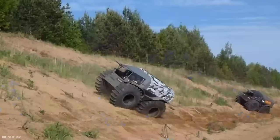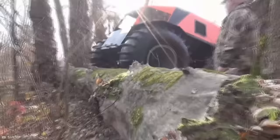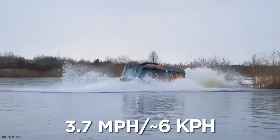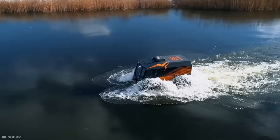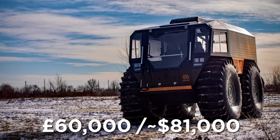Not only that, but this tiny tank can also conquer steep inclines of up to 35 degrees and easily clambers over objects that are over 3 feet high. It's also amphibious, though it can only tackle high tides at a steady 3.7 miles per hour. The Sherp has an in-built circulation system that changes the pressure levels of the tires in seconds. Just one unit costs a staggering £60,000 — roughly $81,000. That may sound expensive for such a tiny truck, but they do say the best things come in small packages.